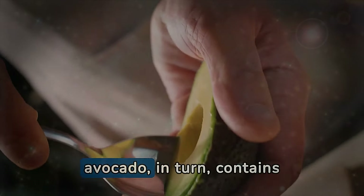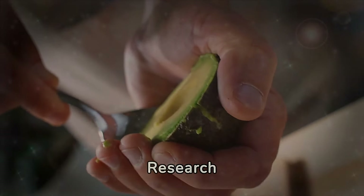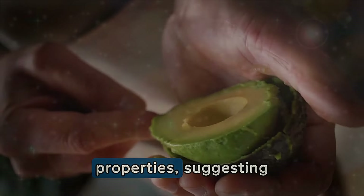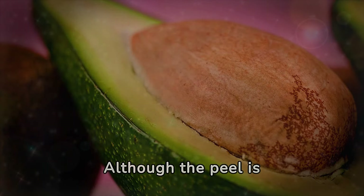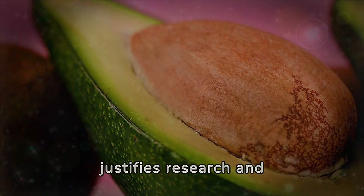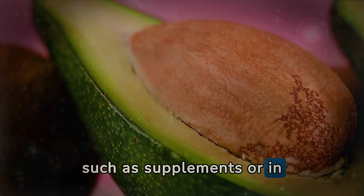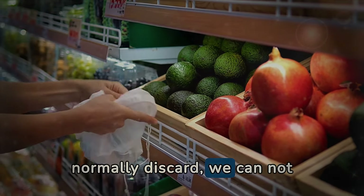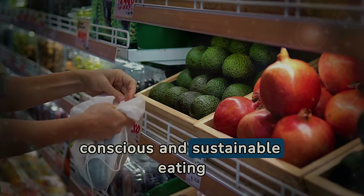The peel of the avocado contains a significant amount of nutrients and phytochemicals that are often overlooked. Research indicates that extracts from the peel possess antioxidant and antimicrobial properties, suggesting potential health benefits beyond just consuming the flesh. Although the peel is not commonly consumed due to its texture and taste, its nutritional content justifies research and development of methods to extract and utilize these beneficial compounds in other forms, such as supplements or in health and beauty products. By considering the parts of the avocado we normally discard, we can extend the benefits we receive from this nutritious fruit while moving towards more conscious and sustainable eating practices.